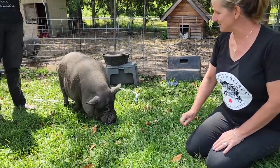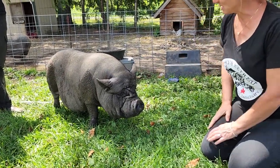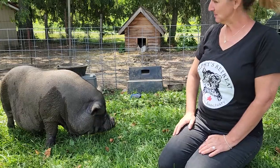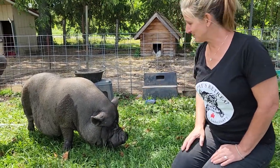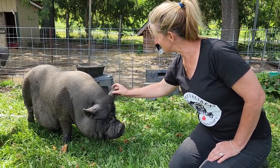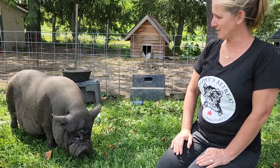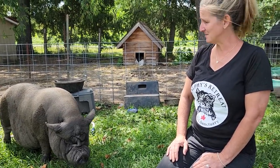You'll notice on some of their ears there will be a little notch or they might even have part of their ear missing. Pigs have a very strong hierarchy and need to figure out who's boss. The fighting can be quite intense and they usually grab for ears. You'll often see little bites out of their ears. The only way for them to figure out the hierarchy is to let them fight. We try to stop it sometimes if it's getting really bad, but it has to happen for them to figure it out.